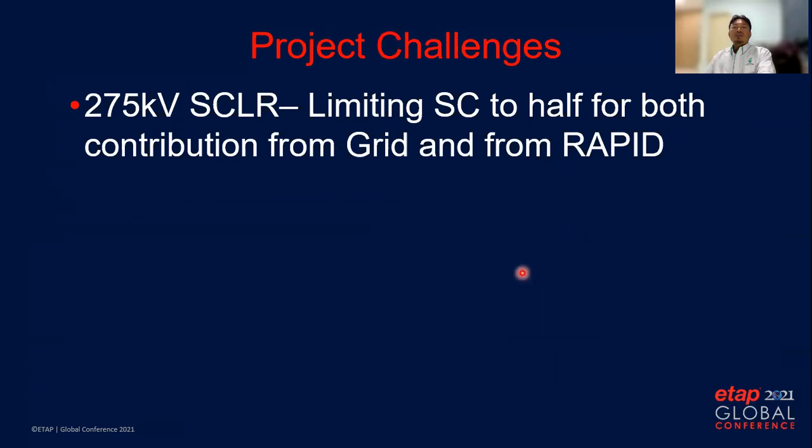Besides other challenges, there is a requirement from the grid operator to limit the short circuit contribution to half power. We need to install a short circuit limiting reactor at the interconnection point. The disadvantage is on our side, as we have to absorb the losses.